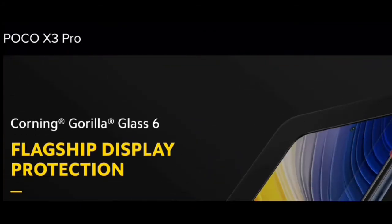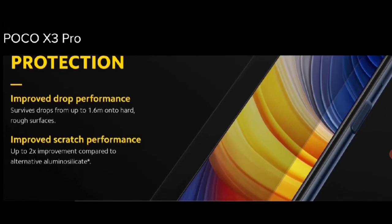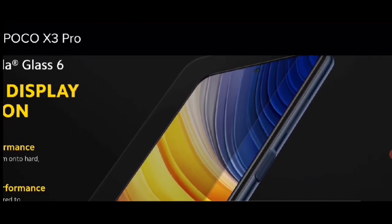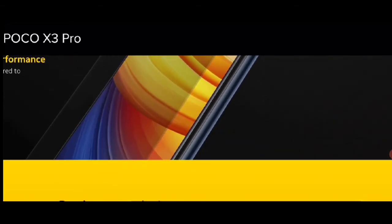Display की बात करते हैं — Corning Gorilla Glass, Flex display protection यह देखिए। इसकी display बहुत ही शानदार Full HD+ display है, इसकी 6.67 inch की display है।